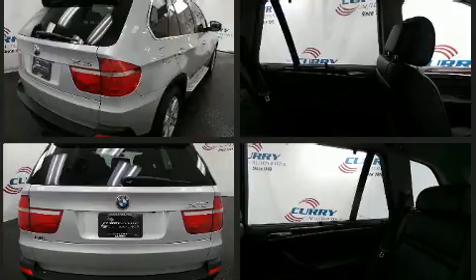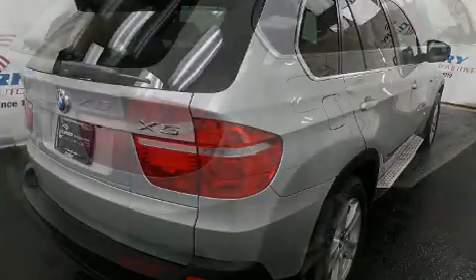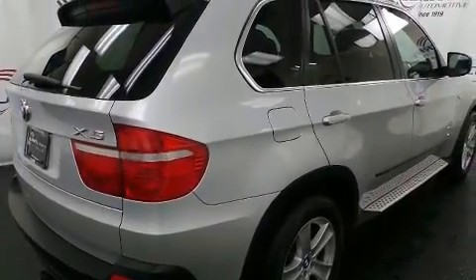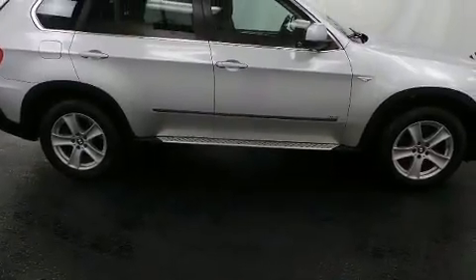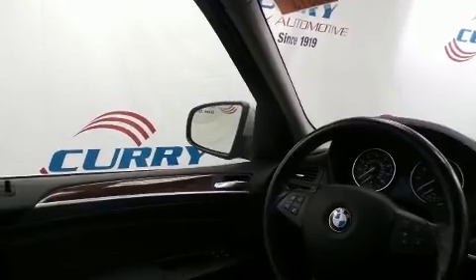BMW also prioritized safety and security with features such as dual front-impact airbags with occupant-sensing airbag, head curtain airbags, traction control, brake assist, anti-whiplash front head restraints, ignition disabling, and four-wheel disc brakes with ABS.